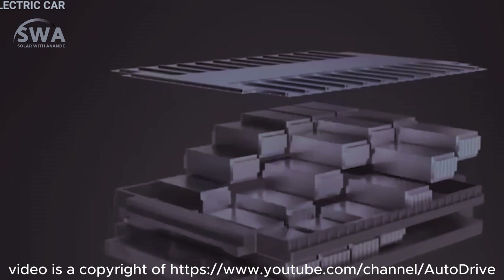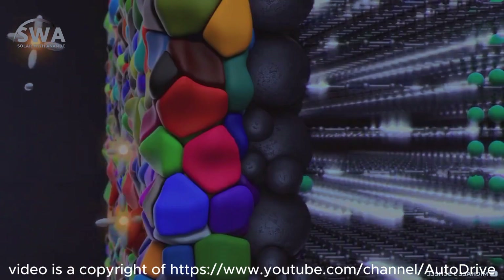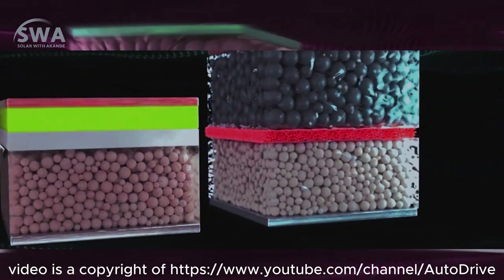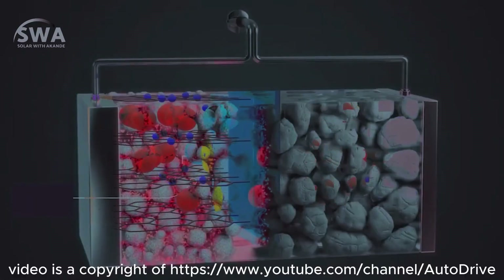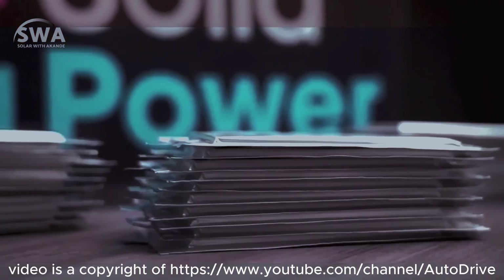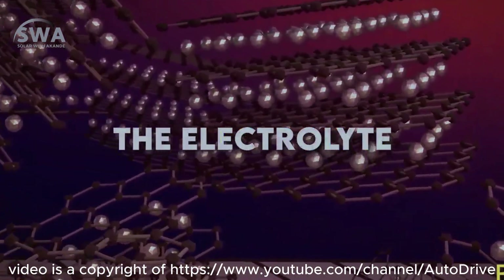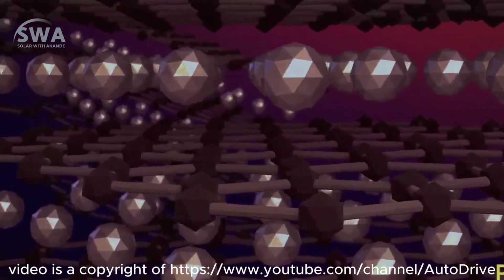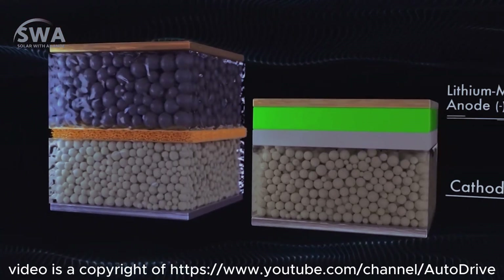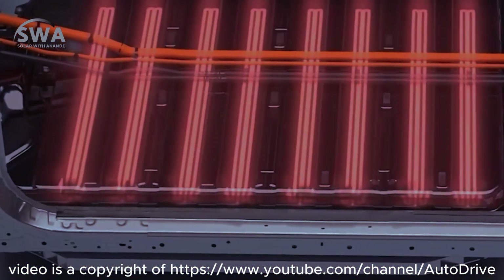The lithium ion battery is composed of four main parts. The cathode is the source of the lithium ions and determines the voltage and capacity of the battery. The anode stores lithium ions during battery charging and permits electric current to pass through an external circuit. Lithium ions travel through the electrolyte — a mixture of additives, solvents and salts — to get from the cathode to the anode. The final part is the separator, which is a physical barrier that divides the anode and the cathode.